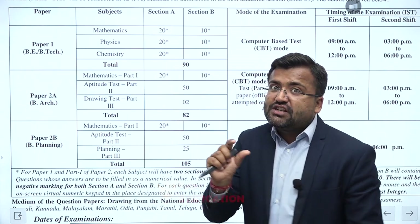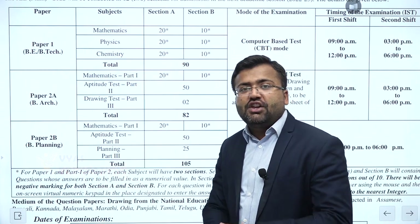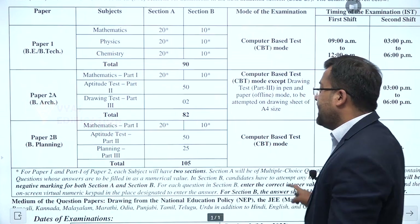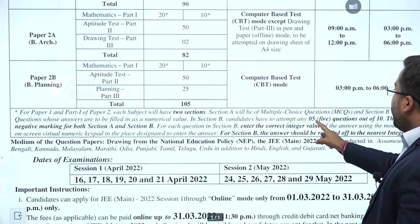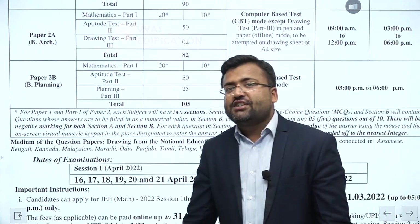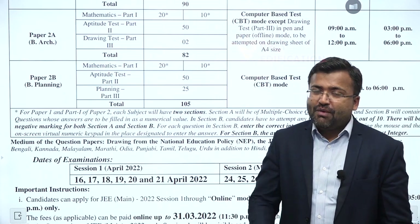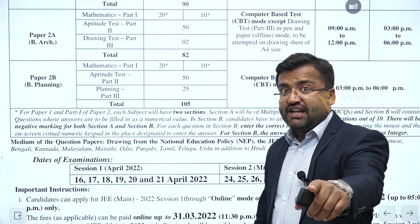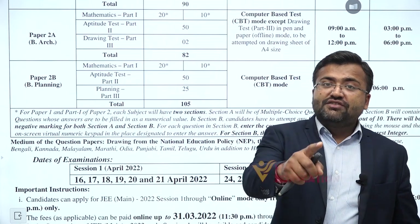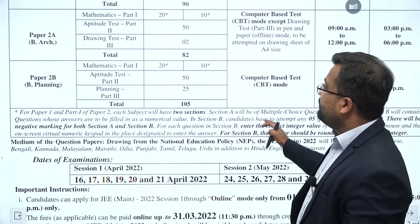In Section B, you have to attempt 25 questions out of a total of 30. But there is a catch this time: any 5 questions can be skipped. There will be negative marking for both Section A and Section B. Section B also has negative marking — integer answer type — and there will be negative marks there as well. Take care of that.